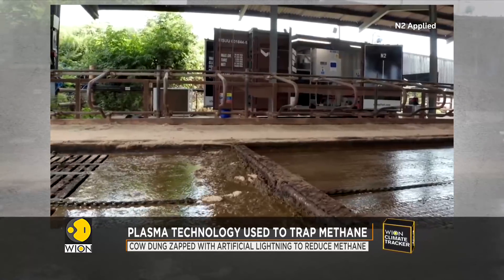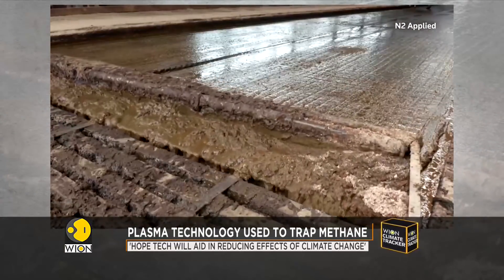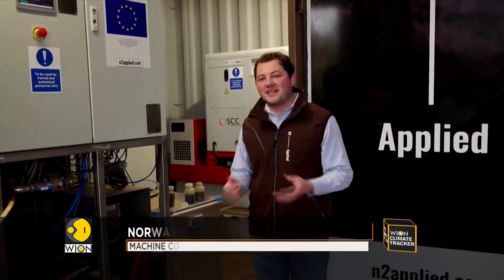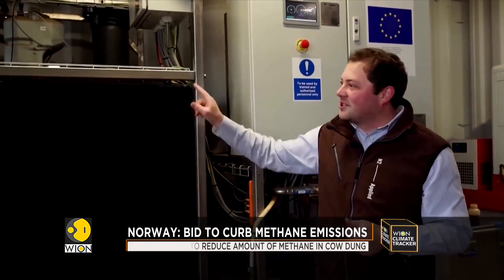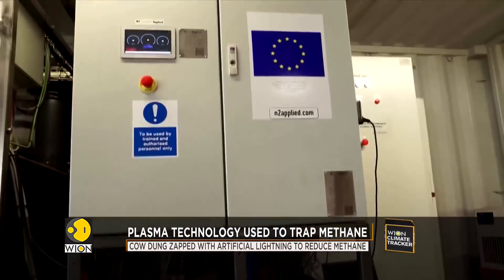The first step in the process is to scrape the raw material, or excrement, from the barn floor and put it through the N2 machine. With this machine, we are creating plasma, which is basically like lightning. We create that in this section of the machine and force it through into the slurry, which is in the second stage of the process — the absorption process. That's where we're locking in both methane and ammonia emissions.